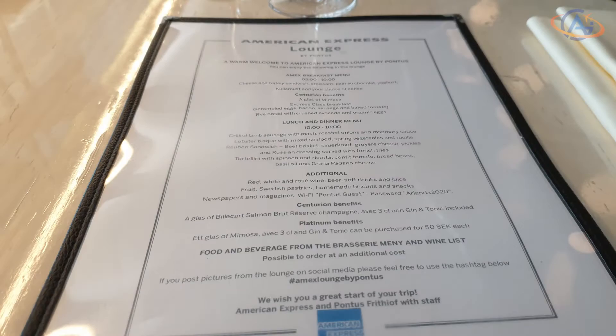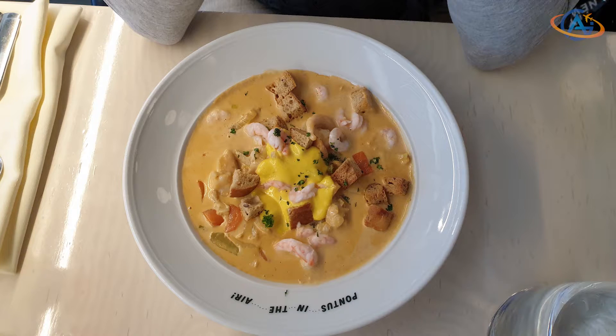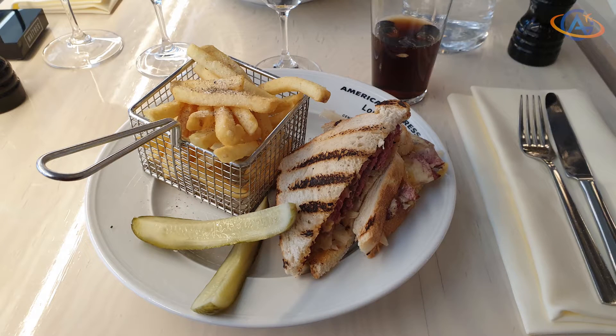In contrast to other airport lounges, this Amex lounge has a menu and you'll receive portioned meals at your table. They look very nice and they also taste very well.